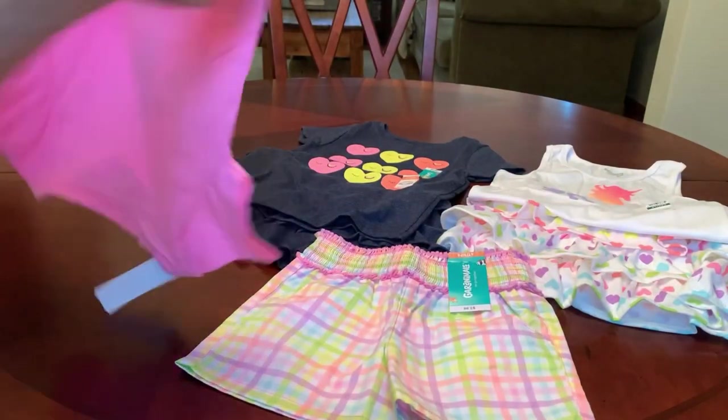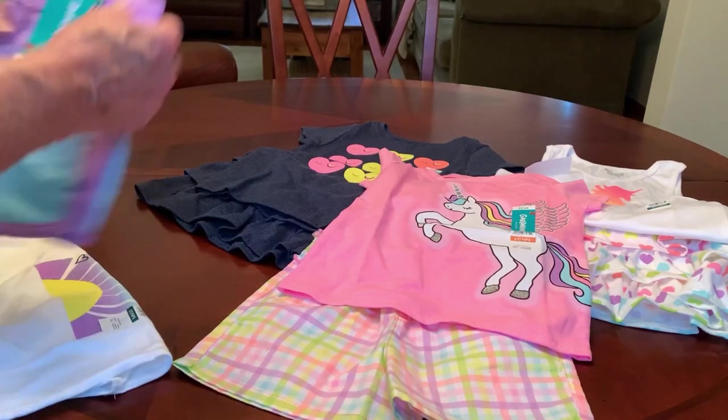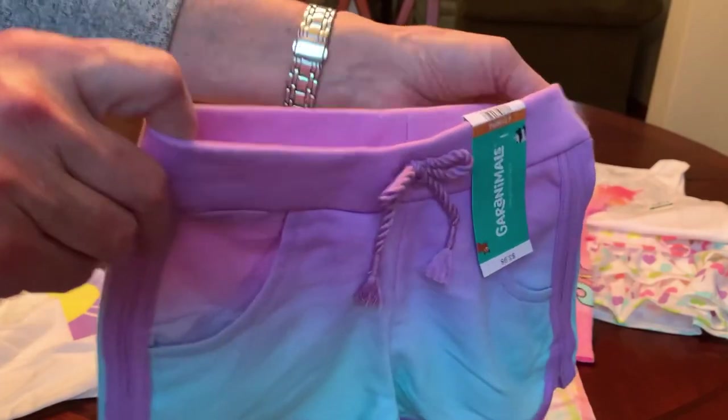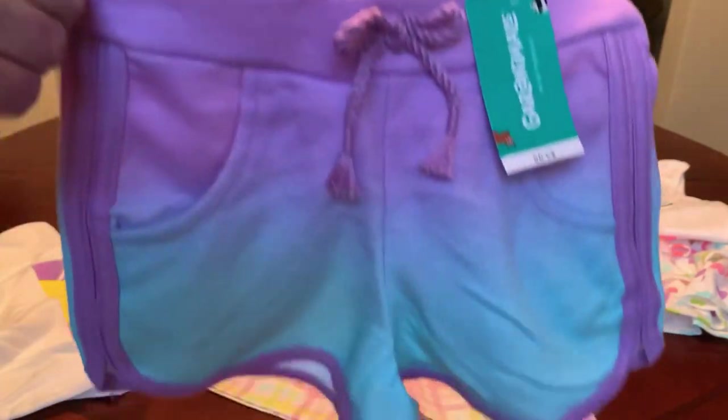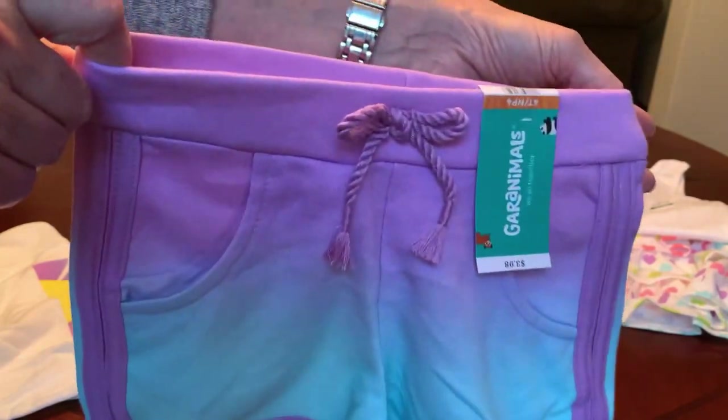And so I bought this top to go with that. And then cotton knit shorts — they're kind of like track shorts but in a cotton knit — in this ombre lilac and blue. I thought it was really pretty.